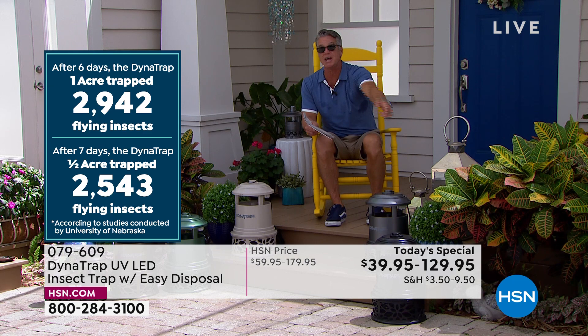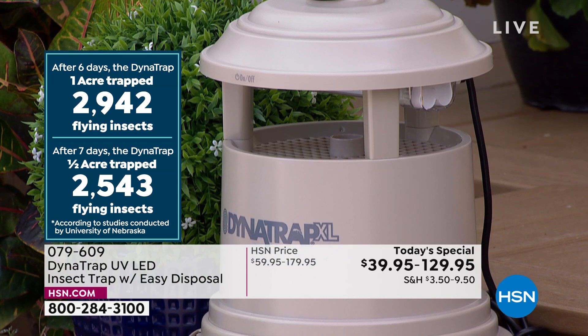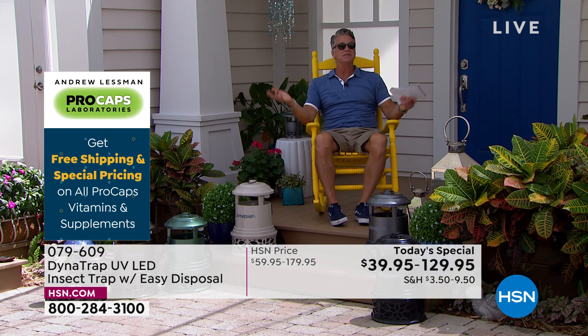In a week you're going to open up that tray and see hundreds of bugs — hundreds of mosquitoes that would have made more baby mosquitoes. Instead you've gotten rid of those in a humane way. The average bugs disposed of in a week: with the acre, 2,900; with the half acre, 2,500. That's a pile of bugs. If you're getting attacked by two or three dozen mosquitoes a night, think about how many 2,500 is in a week.